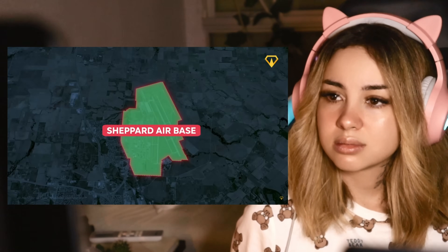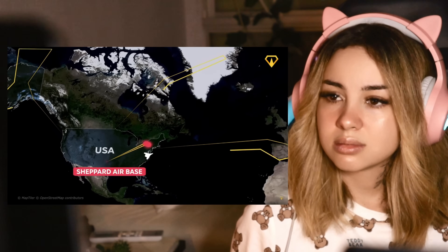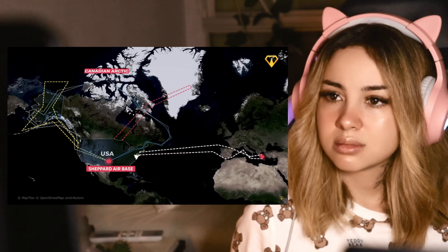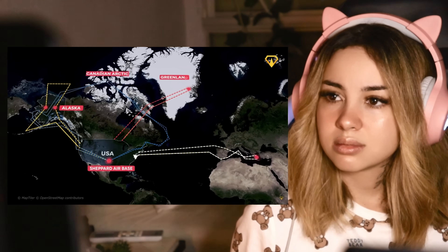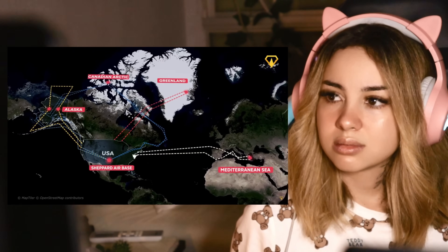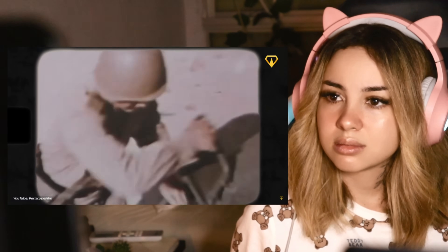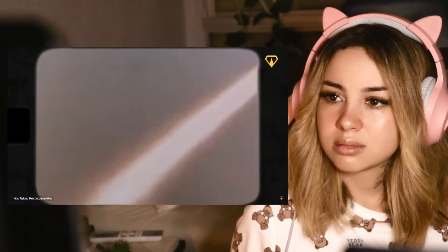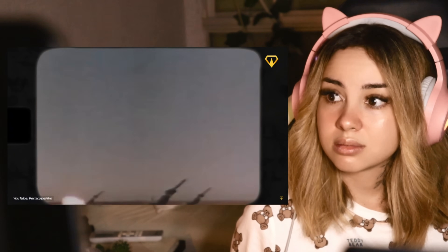Flying out of Shepard Air Force Base in Texas, the routes varied by year, but in general there were routes that went to positions over the Canadian Arctic, Alaska, Greenland, and the Mediterranean Sea. But there's a problem — the Soviets had developed air defense systems so advanced that they could swat these flying fortresses out of the sky like flies.